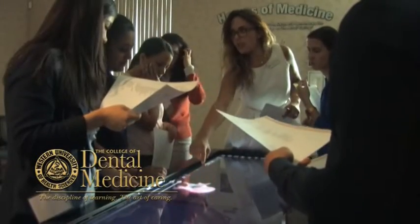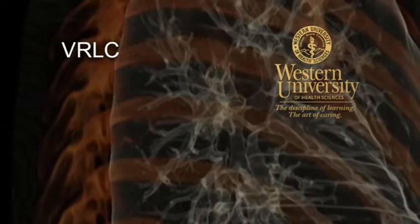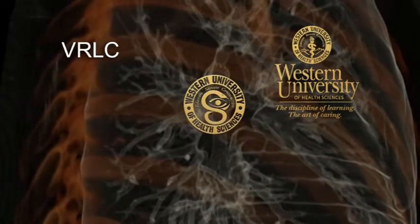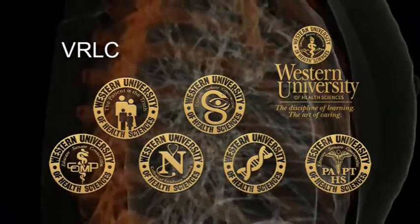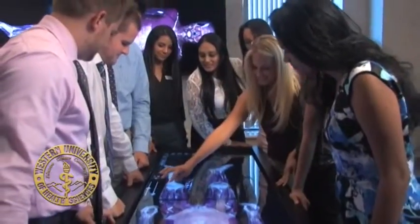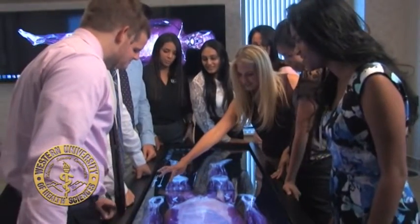These students are from Western U's College of Dental Medicine, but the VRLC is also lighting up the faces of future optometrists, doctors of podiatric and osteopathic medicine, nurses, physical therapists, biological scientists, even veterinarians, as they enjoy learning anatomical systems and functions in this virtual reality environment.